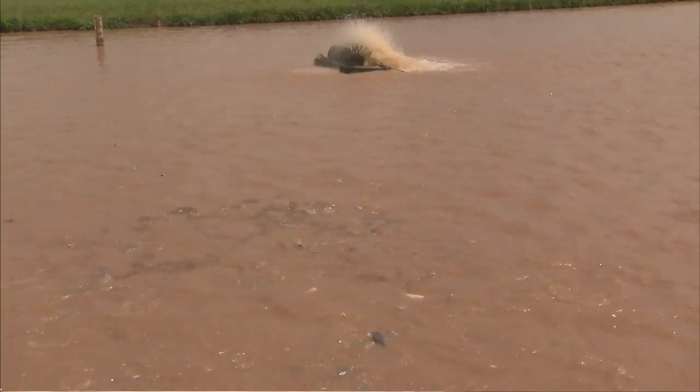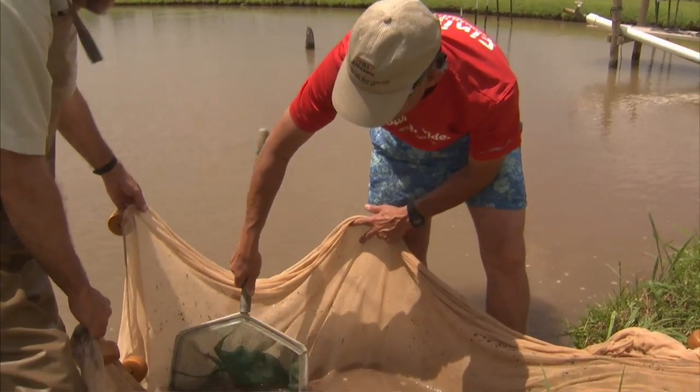Aquaculture is a major industry in this state. Arkansas, first of all, is the birthplace of warm water aquaculture in the United States. The very first goldfish farms, minnow farms, and catfish farms were here in the state. Today, the total farm gate value is about $167 million.